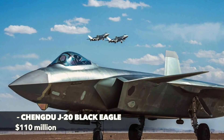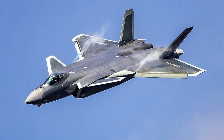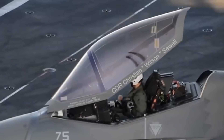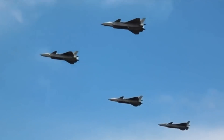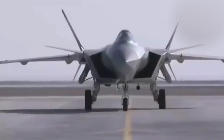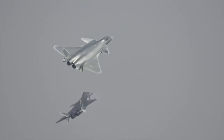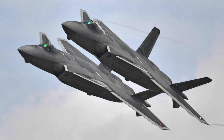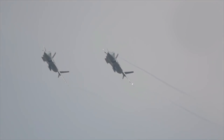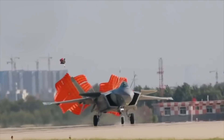Chengdu J-20 Black Eagle – $110 million. The Chinese Chengdu J-20 Black Eagle is a twin-engine multi-role fifth-generation strike fighter jet. It entered service with the People's Liberation Army Air Force in 2017 and was designed to compete against fifth-generation fighters such as the U.S. F-22 Raptor and advanced fourth-generation fighters such as the Russian Su-57. The PRC projects use of the fighter until the 2050s. Twin afterburning turbofan engines with a diverterless supersonic inlet (DSI) enable the aircraft to reach Mach 2 and improve stealth by eliminating radar reflections. The aircraft features an advanced fly-by-wire system, an active electronically scanned array fire control radar, and six electro-optic sensors forming a Distributed Aperture System providing 360-degree situational awareness through sensor fusion of radar and IR imagery.